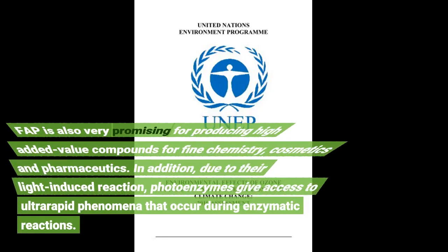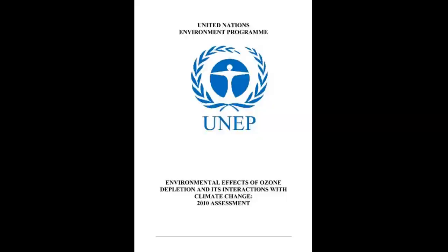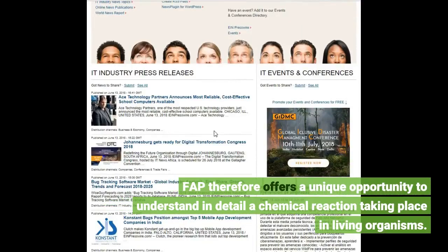FAP is also very promising for producing high added value compounds for fine chemistry, cosmetics, and pharmaceutics. In addition, due to their light-induced reaction, photoenzymes give access to ultra-rapid phenomena that occur during enzymatic reactions. FAP therefore offers a unique opportunity to understand in detail a chemical reaction taking place in living organisms.